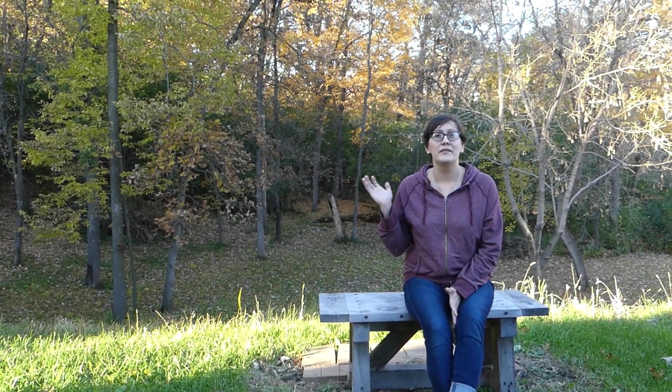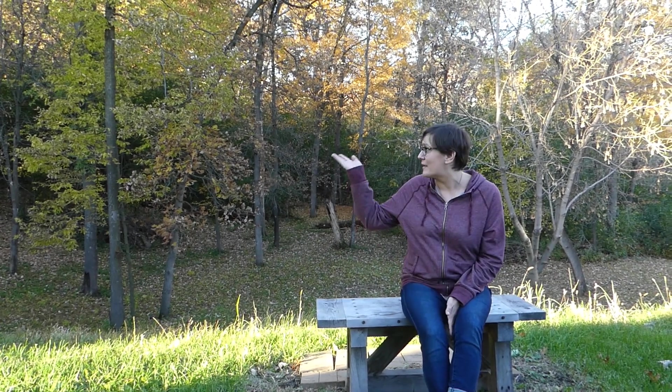One of my favorite things about living here has always been this backyard. When these trees are full of leaves in the summer, you can't even tell there's neighbors over there. With the pond and all the habitat that comes through for the pond, it's just beautiful back here. Peaceful — and sleeping at night is amazing listening to the frogs and the crickets.